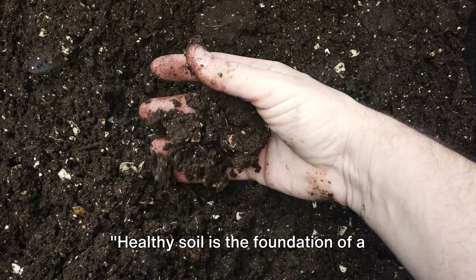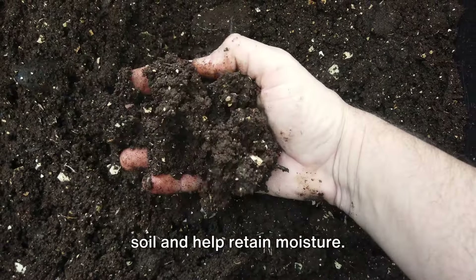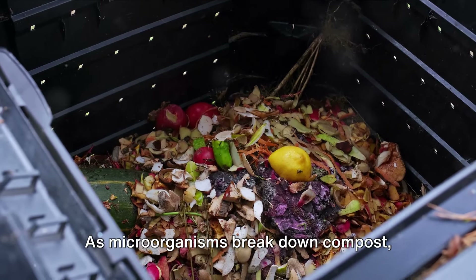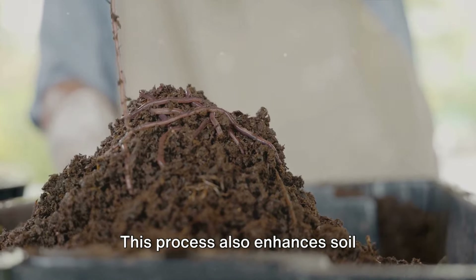Healthy soil is the foundation of a resilient garden. Techniques like composting enrich the soil and help retain moisture. Composting isn't just about recycling kitchen waste — it's a powerful tool for improving soil fertility. As microorganisms break down compost, they release nutrients that plants can use.